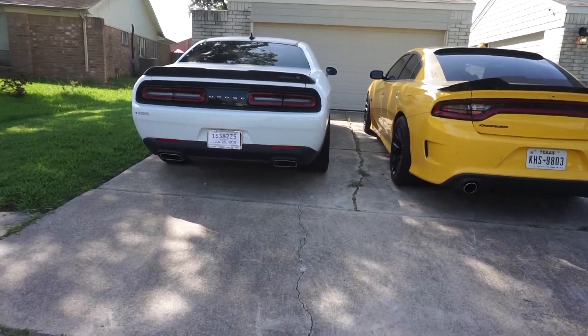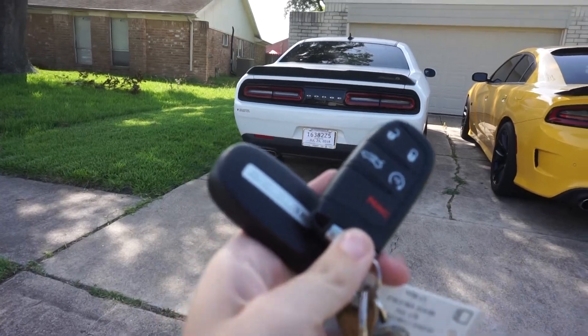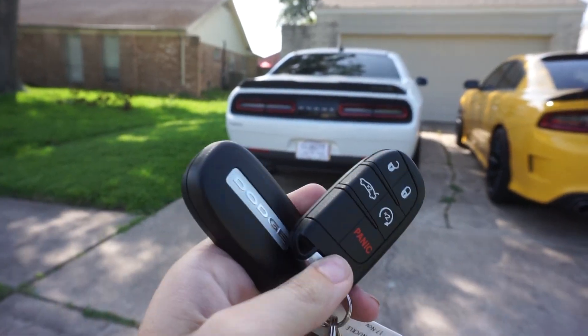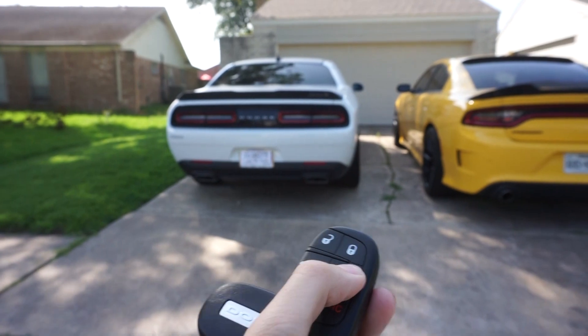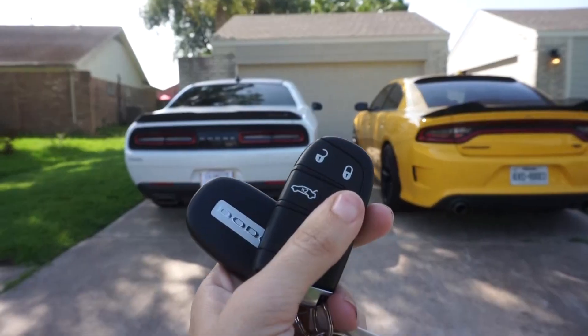Today we're going to play which car does which key start. Let's try this one first — you might get a Charger, you might get the Challenger. Let's see which remote start we get.